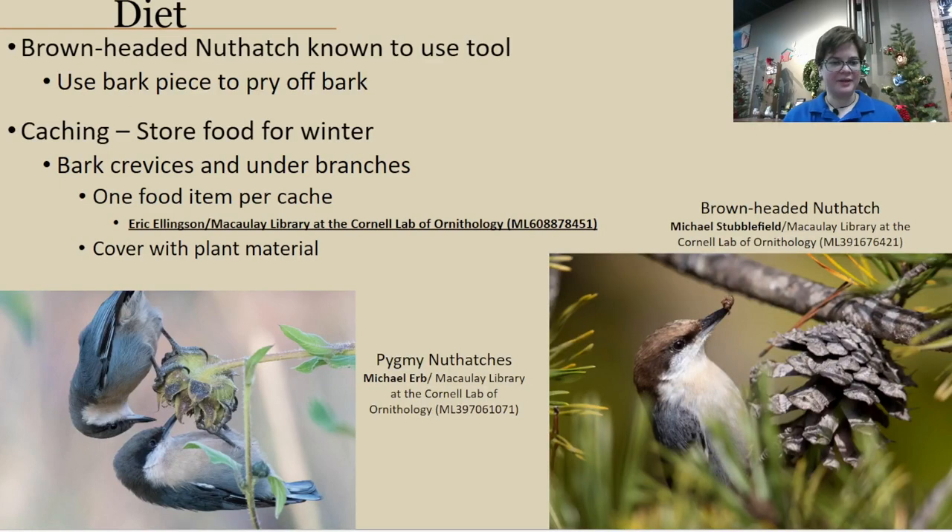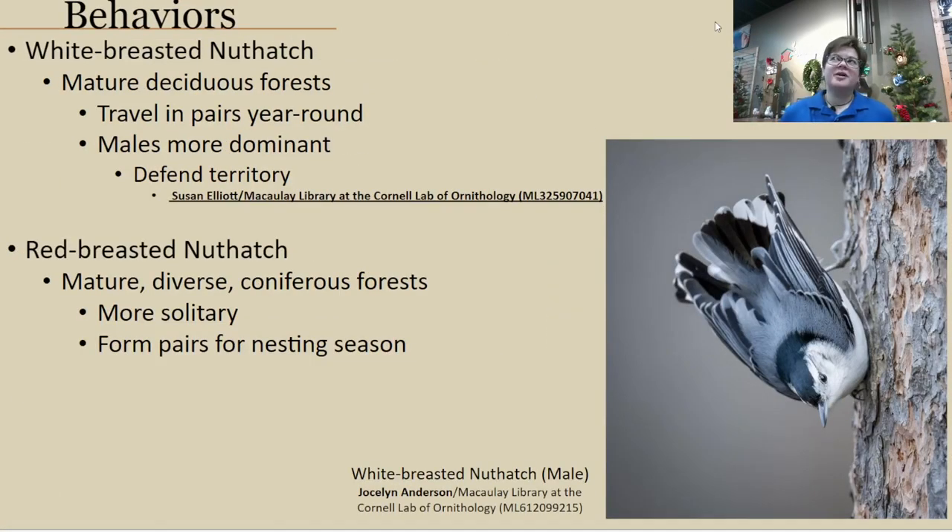The white-breasted nuthatch is more commonly found in deciduous forests. All of these nuthatches prefer mature forest areas, which often have a variety of both live old trees and dead trees or snags that birds can utilize for nesting and foraging. With the white-breasted preferring deciduous areas, it can be found in a greater variety of locations — they're the ones more likely to be found in your backyard or in suburban areas, depending on resources available.